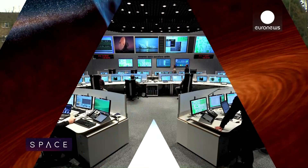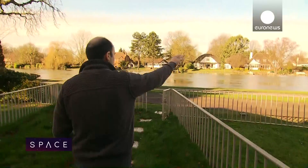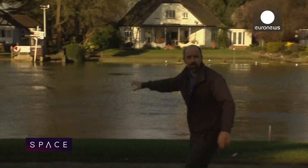Satellites give us huge amounts of information on how to deal with disasters like flooding. But how does it work? Let's find out. Flooding affects thousands of people every year across Europe, and this year one of them just happened to be a flood scientist — Spanish researcher Javier Garcia Pintado.